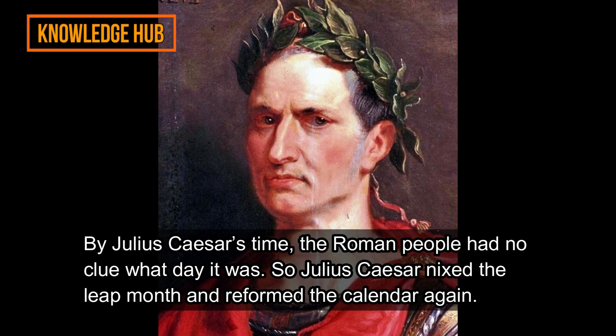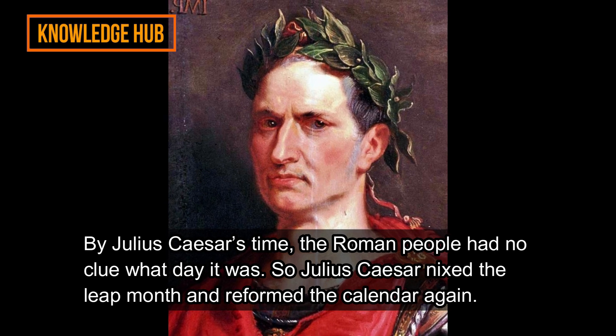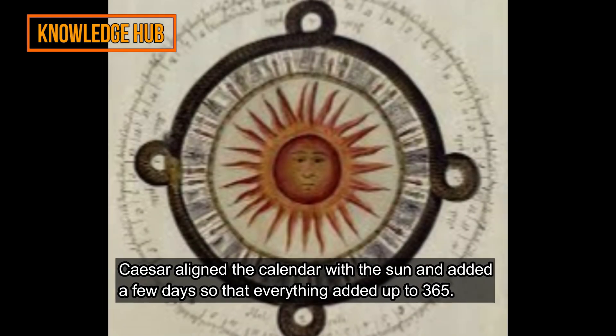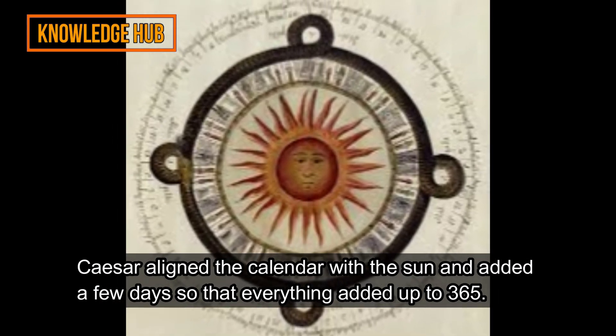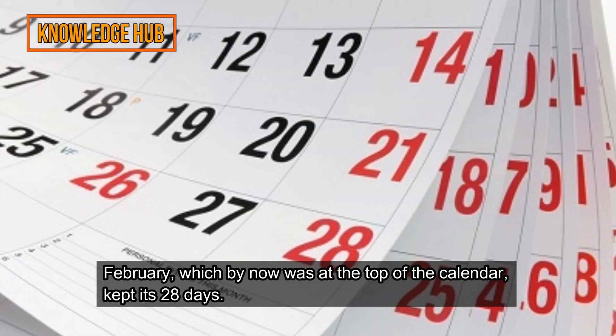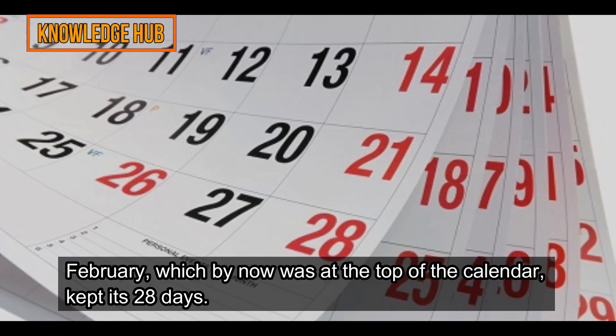By Julius Caesar's time, the Roman people had no clue what day it was. So Julius Caesar nixed the leap month and reformed the calendar again. Caesar aligned the calendar with the sun and added a few days so that everything added up to 365. February, which by now was at the top of the calendar, kept its 28 days.